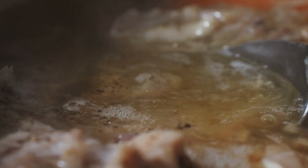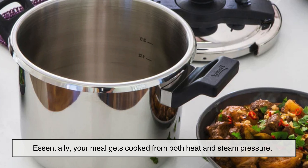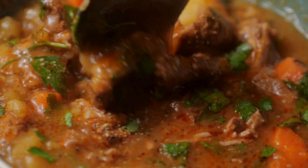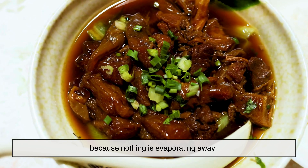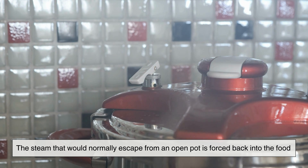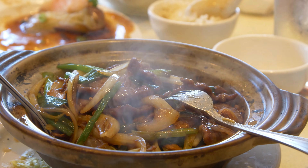Tough proteins break down quicker, starches gelatinize faster, and fibers soften without losing moisture. Essentially, your meal gets cooked from both heat and steam pressure, speeding up the entire process. What you end up with is very fast cooking, but without drying out the food. In fact, pressure cookers are great at retaining moisture because nothing is evaporating away. The steam that would normally escape from an open pot is forced back into the food. That's why stews taste more concentrated and meats turn melt-in-your-mouth tender without long hours of simmering.